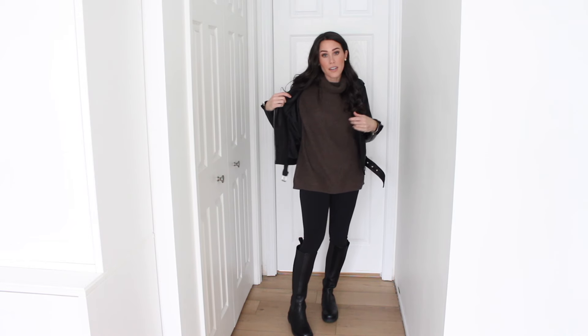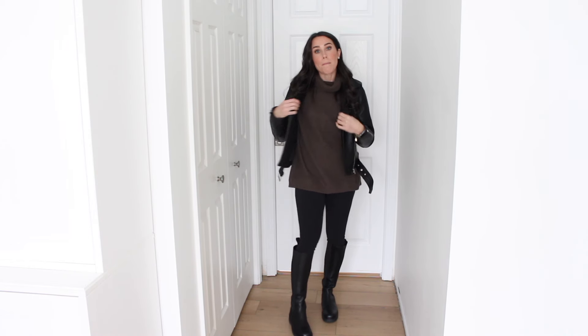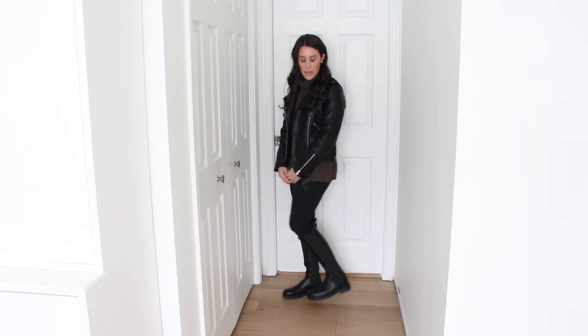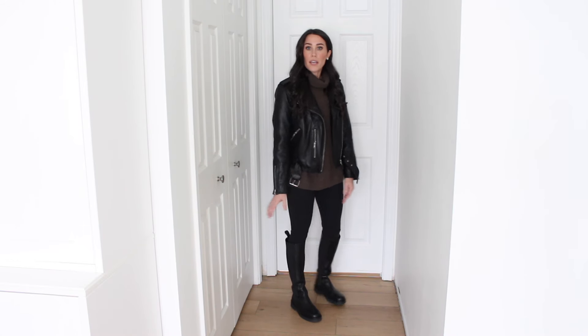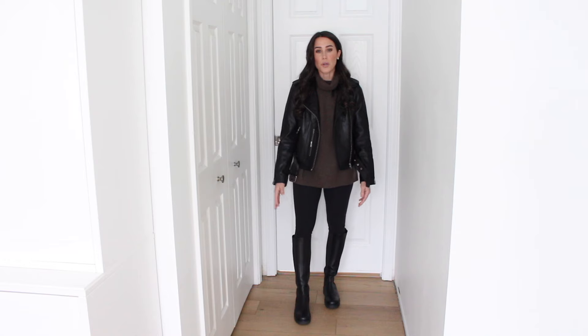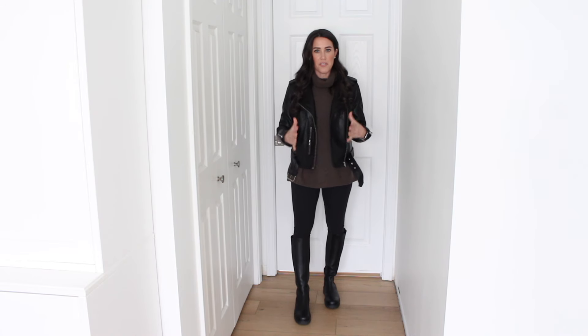Look number two with my leather jacket — I decided to go with an oversized chunky knit cashmere sweater, also from Quince, which I love. I've actually worn this outfit the other day minus the leather jacket, and I love the leather jacket with it. I feel like it just pulls the look together. This would be an amazing date night option as well. I threw on some black leggings and then some knee-high low comfortable boots. You could even do a heeled boot with this, like a knee-high heeled boot. I just think it's so comfortable and put together — I love the leather jacket with it.